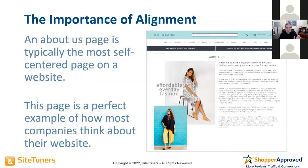The about us page on any website is probably the most self-centered page on any website, because it's about the company. It's all about what we jokingly call the opera school of marketing — it's all about me.